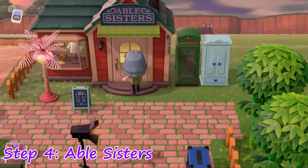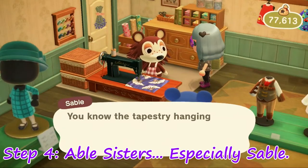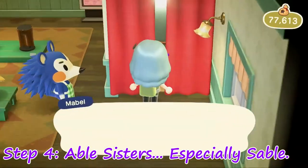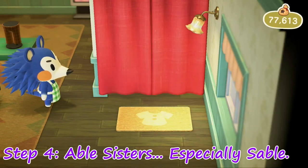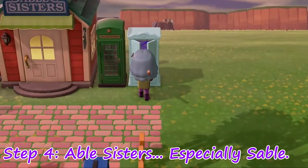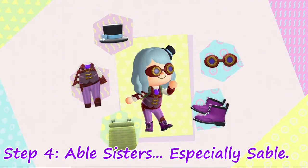Step 4: Stop by the Able Sisters Boutique and make sure to make time for Sable. She starts out shy, but later gives you great fabric patterns. Even if you like your current look, you should still take a look around the shop — you never know when you might find your next signature style. Just to save time, put a wardrobe outside of the Able Sisters for a quick change.